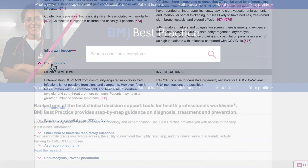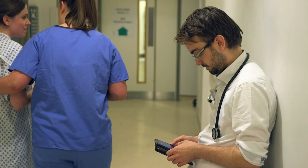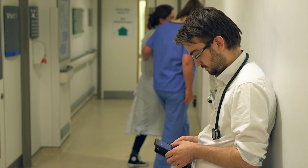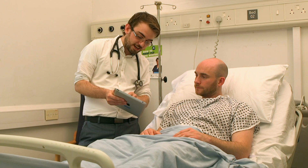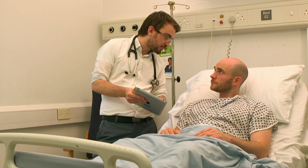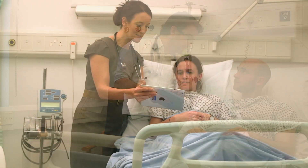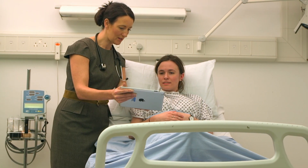BMJ Best Practice is a comprehensive and evidence-based clinical decision support tool. It is designed to support healthcare professionals in making informed decisions at the point of care, anytime, anywhere. It offers a valuable resource that empowers healthcare professionals to stay current on the latest medical research and guidelines while delivering high-quality care across a wide range of medical conditions.